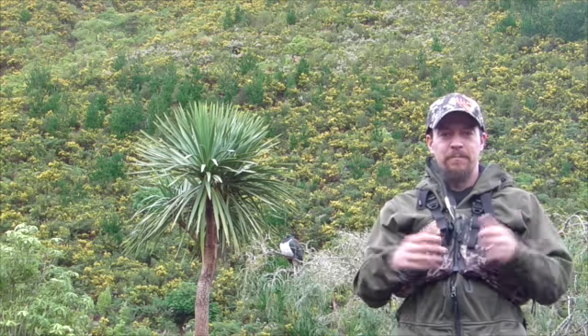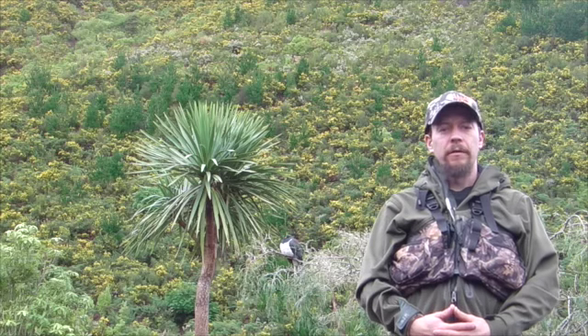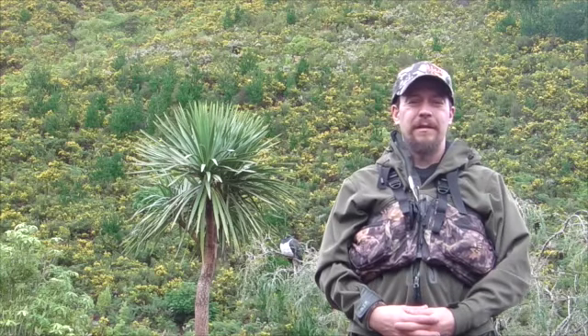Hey guys, welcome back. Join us today — we're going to take a little walk. This is not going to be the ABC how-to video. I've got everything in my pack, and I know I'm spending the night out here tonight, so I've gone ahead and put in my sleeping bag, a ground tarp, and a proper three-by-three meter fly. It's a little bigger of a backpack, but I know I'm heading out here.